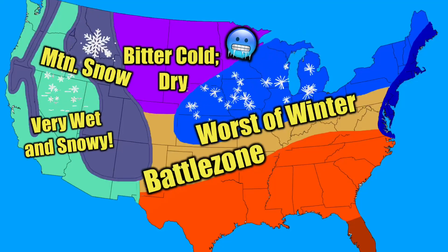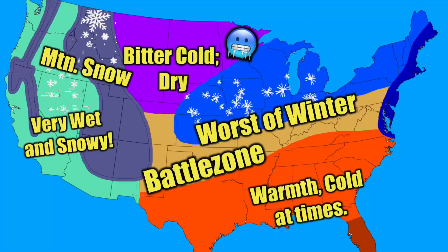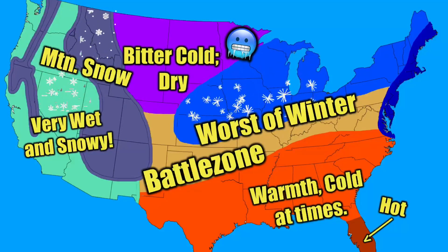This next area is the dark orange, where you can expect some mild conditions to continue. Some cold fronts and arctic invasions could come through, bringing a few isolated chances for snow, but it will be quite warm overall. The darkest orange shade covers most of Florida, where you should expect warmth all winter.